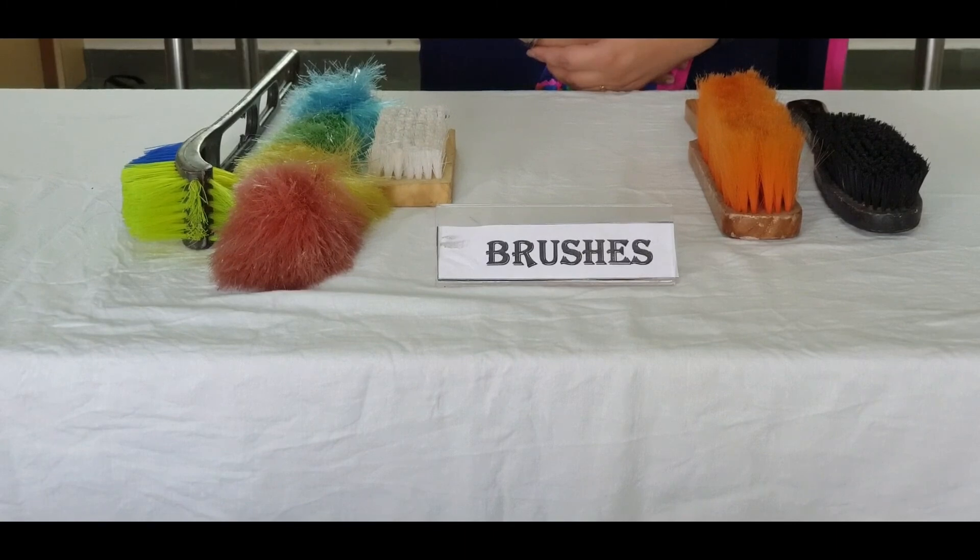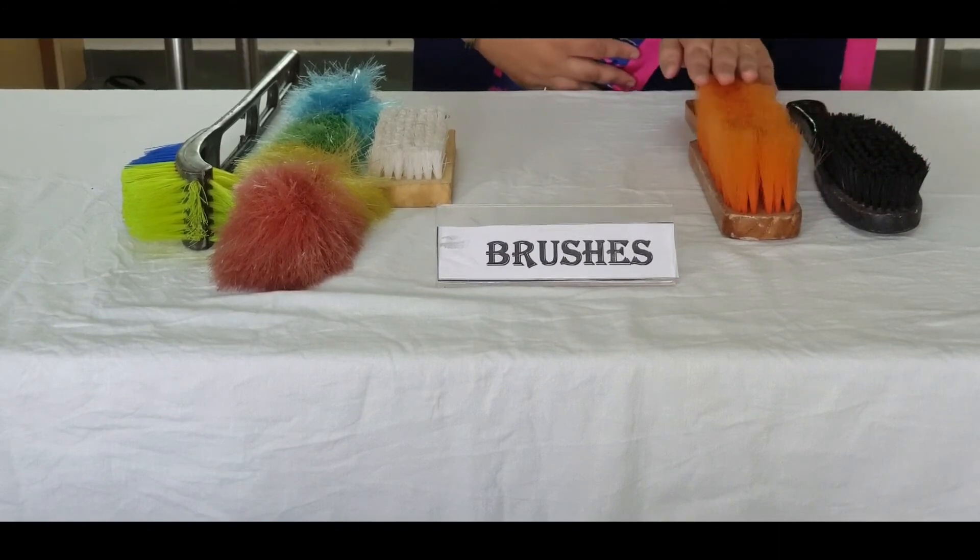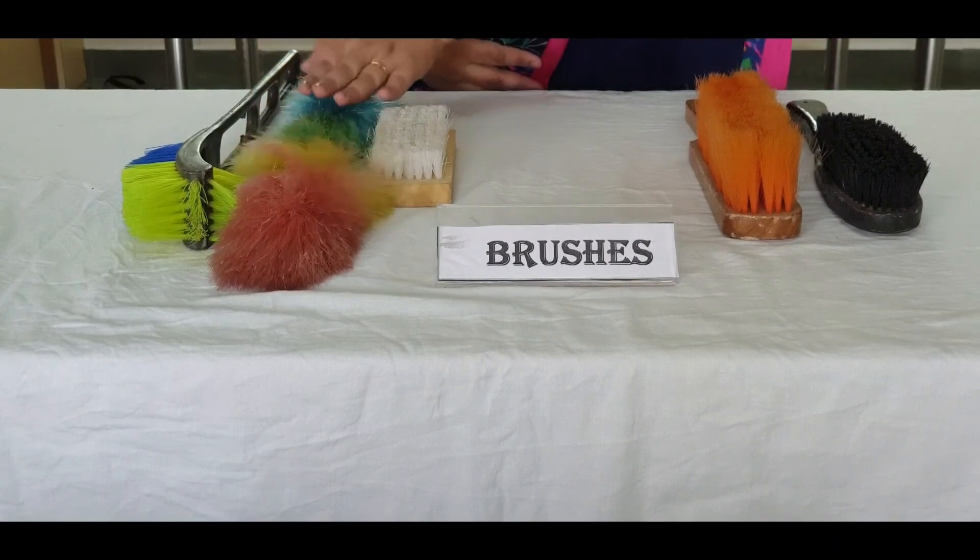What about brushes? Brushes are used to remove dry or wet dust and dirt from hard or smooth surfaces. Some brushes used in the housekeeping department are hard brushes, soft brushes, and scrubbing brushes.